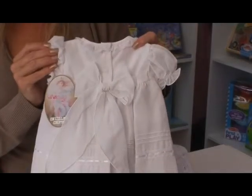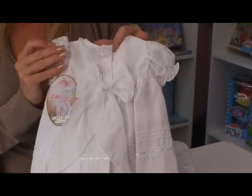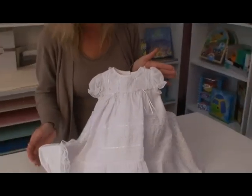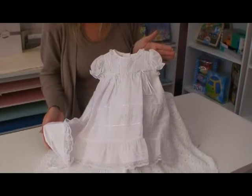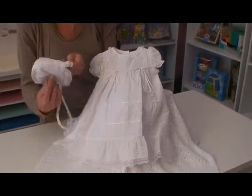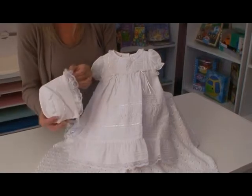The back of this gown has the sweetest little bow that opens up for ease of holding baby. It is fully lined, completely ethereal, and it includes the sweetest bonnet with lace trim detailing.